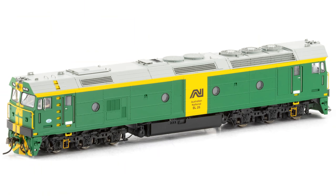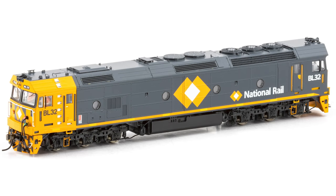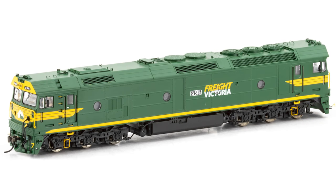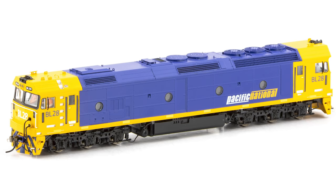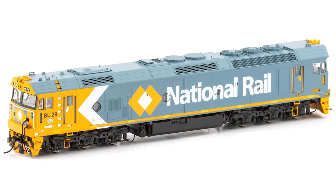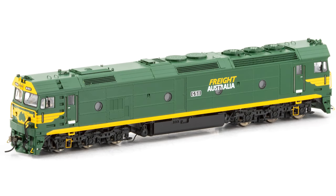Here's a quick overview of these models. There'll be 13 options for the BLs and 13 options for the Gs. These will be available in both DCC and sound equipped versions. They'll be made up of an ABS plastic body with black metal disc wheels which are RP25-110s. They'll feature scale-sized metal knuckle couplers, a highly detailed underframe, separately applied metal parts, brass horns, metal and plastic handrails and brake piping, highly detailed bogies with separately applied parts. They'll be factory painted and decorated, running with a recommended minimum radius of 18 inches, operating on code 70, 83 and 100 rail.